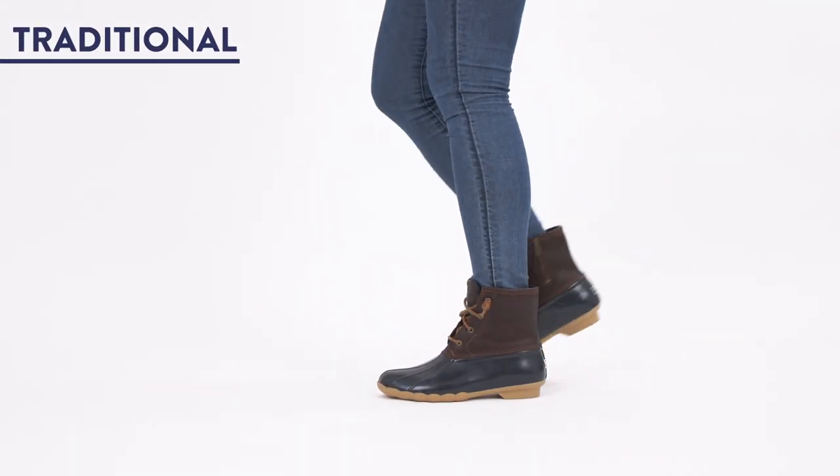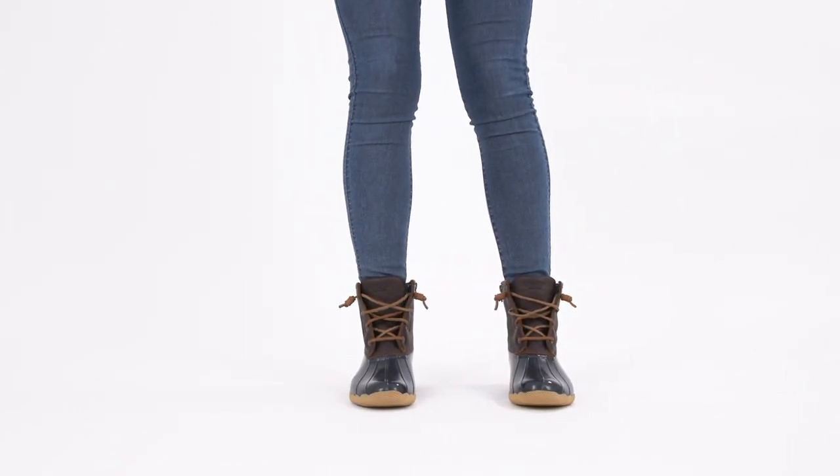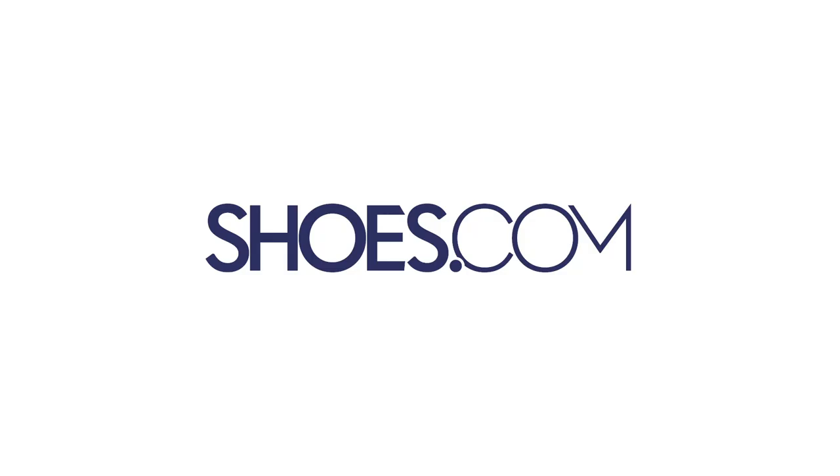3. They're part of a New England tradition of duck boots, which means you can channel preppy coastal vibes even if you're far from it. Shop the Sperry Saltwater Duck Boot in your usual size for a perfect fit, always at shoes.com.